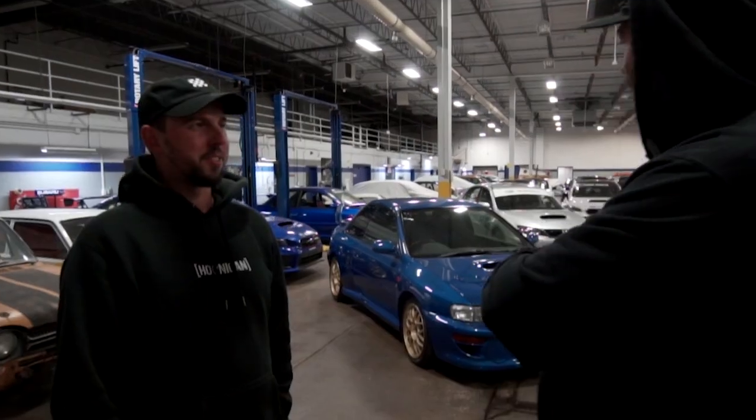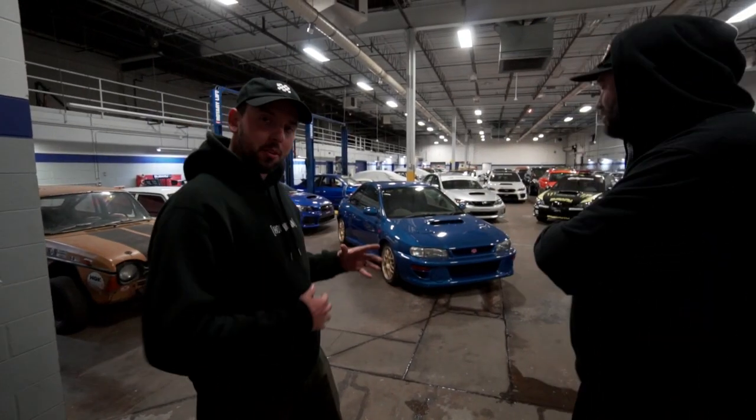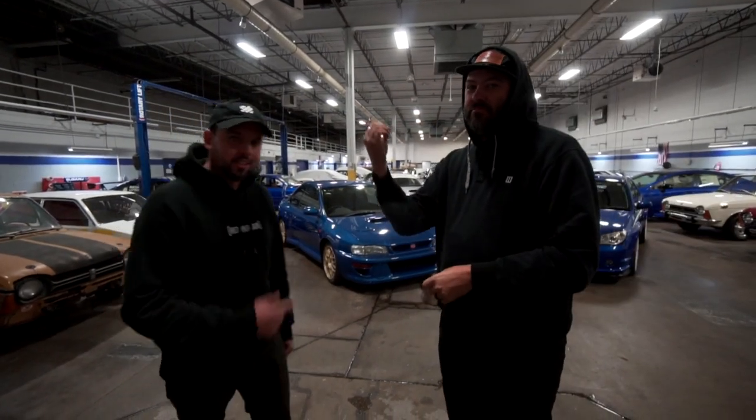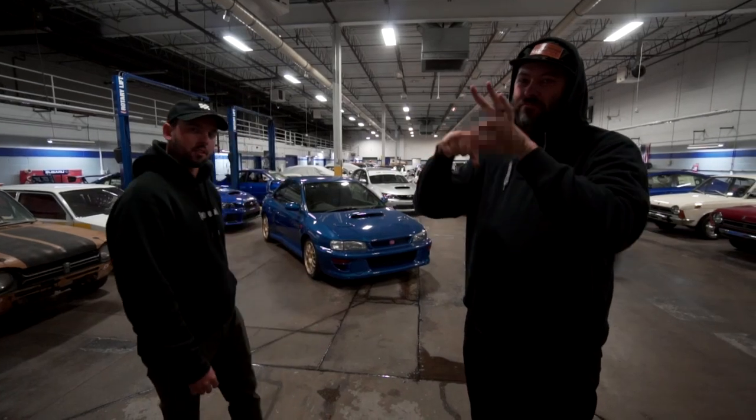He won't talk much this episode. For better or for worse, it's going to be myself and Bill going through all these cars. Scott is going to give some hand gestures here and there. You know he's going to try and talk through it and sound like an old crusty sailor. So let's check these cars out.